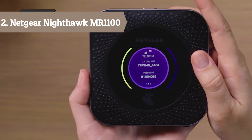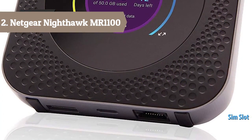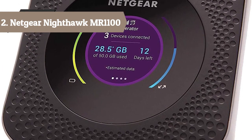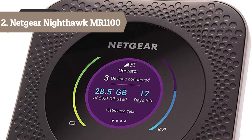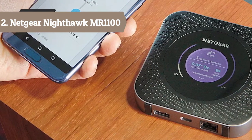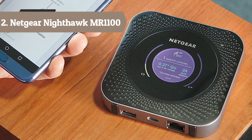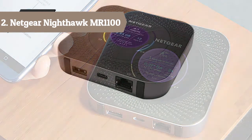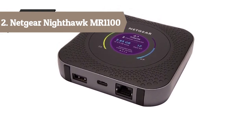Stream media from a USB or external hard drive to all your connected devices. Compatible with major service providers — an unlocked device will accept all SIM cards. Offload to WiFi or Ethernet to relieve network congestion. The Nighthawk M1 mobile router by Netgear is the world's first commercial gigabit class LTE mobile router, achieving maximum download speeds of 1 Gbps, bringing your mobile broadband experience to unparalleled new heights.